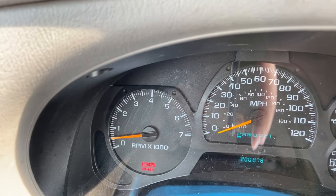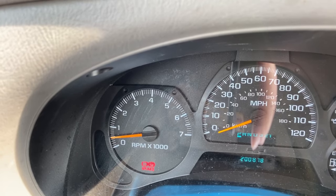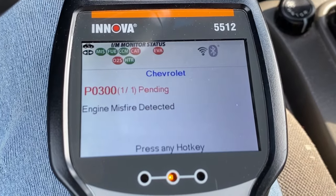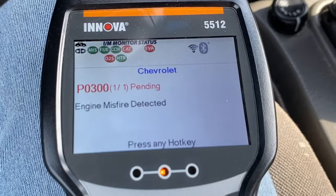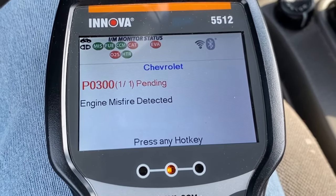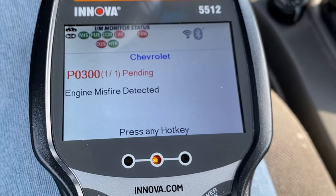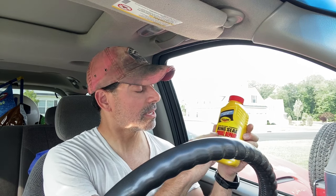Looking here — no check engine light is on. Let's look at the diagnostic reader. We are seeing still a pending misfire, not confirmed, so it did pick up something and put it into a pending status. So we saw the product in action for this Wrist-Loan Ring Seal Smoke Repair, and that wraps up the product review portion.